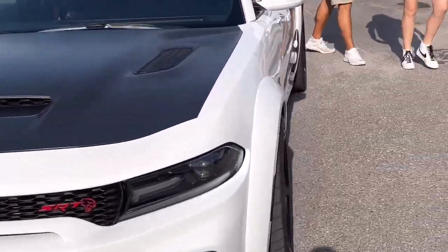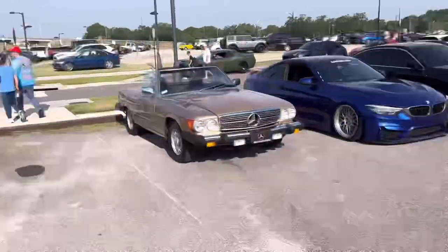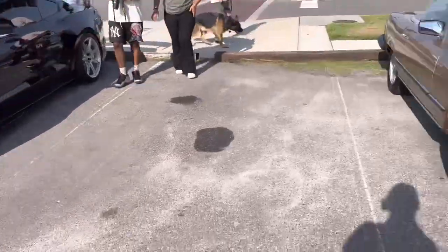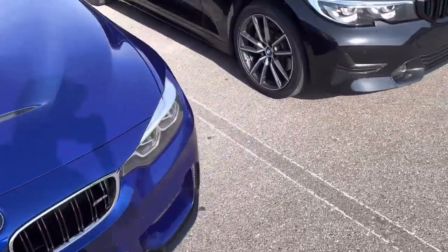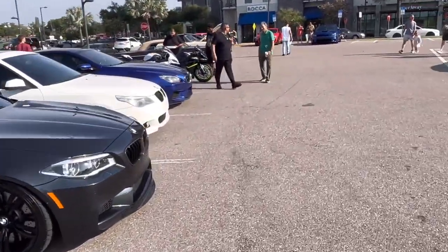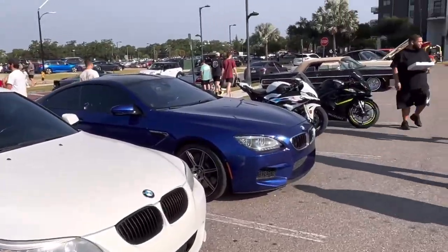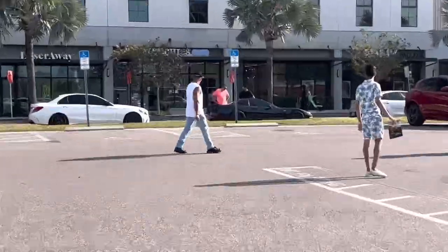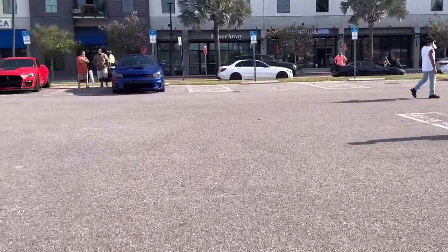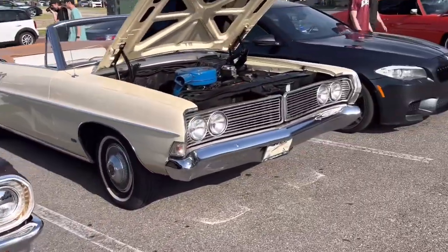Here we got a Charger SRT Hellcat wide body — pretty sick right there. A Bimmer is rolling out. Got a Shelby right there with a big old wing on the back. Nice Mercedes, another Beamer — this one's a bit lowered too, good fitment on it. Another Bimmer, another Bimmer — definitely a lot of BMWs everywhere, but they're all pretty clean. Two more bikes: a BMW and a Suzuki.